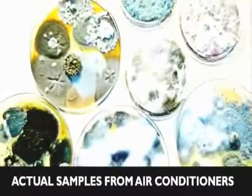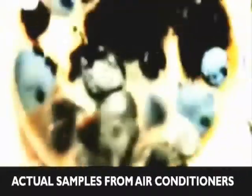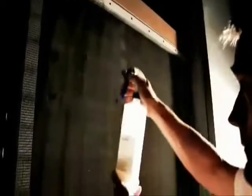Many of us don't realise that cool air is not the only thing leaving the air conditioner. Condensation caused by high temperatures and humidity provides a breeding ground for harmful microorganisms, which build up and enter the air you breathe, triggering allergic reactions and respiratory problems.